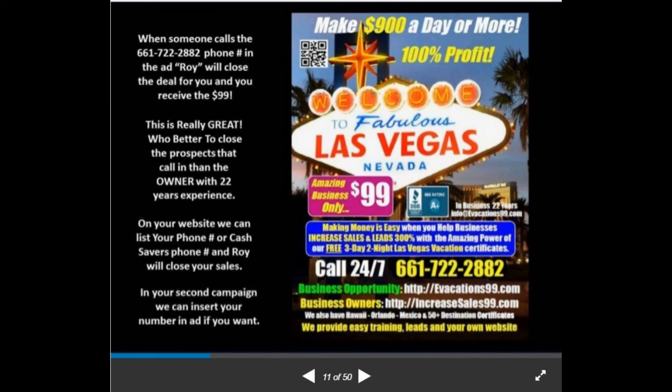We'll capture every person in your region and know why they called, where they called from. When they mention the $99 it confirms it's from the magazine. Roy will close the sale — you're not paying him a commission, you're keeping all $99. There will be a credit card processing fee of around two or three percent, maybe two or three bucks, whatever the merchant account charges. Who better to close the prospect than the owner with 22 years of experience — and he's not charging you to do that.